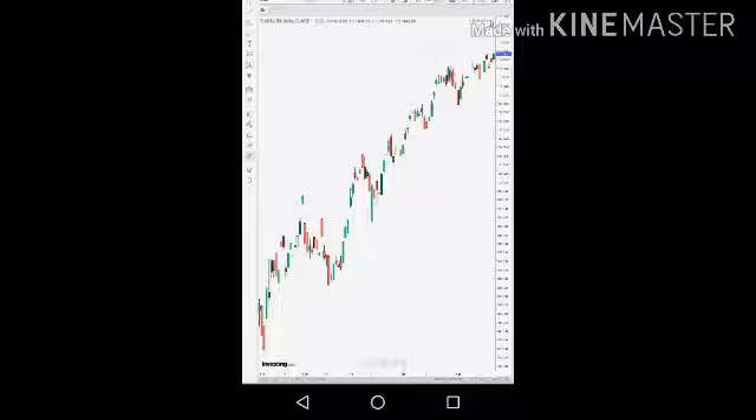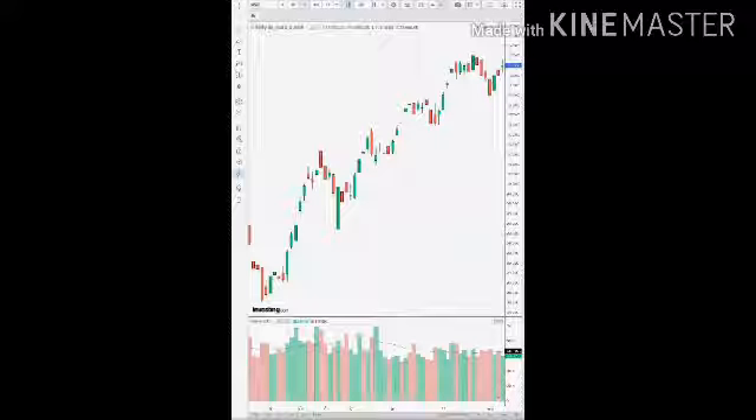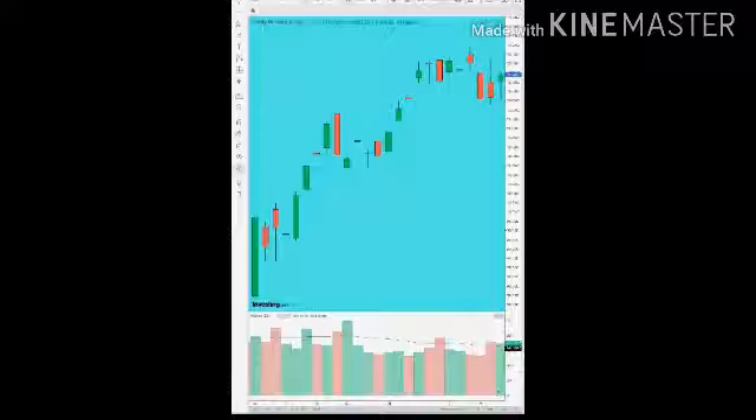There is a possibility that the Nifty can go up, but at some point a candle has shown up. You can see from 10,500 to 10,400 there is a big gap that has opened. There is a possibility that it can fill that gap, as you can see every candle — the gap is being filled — but that is the only place where it has not been filled. So I think the Nifty can come back and fill that gap, which is around 10,400–10,500.